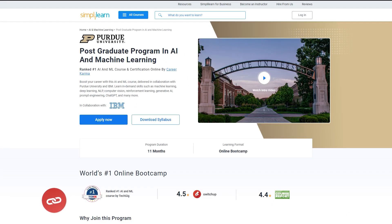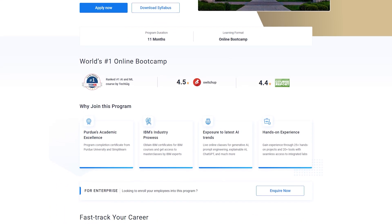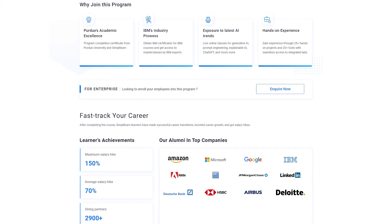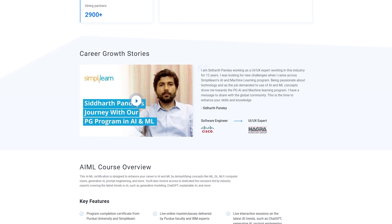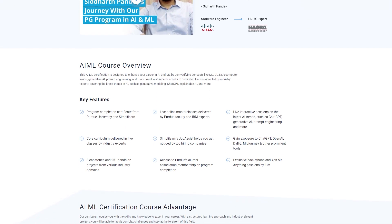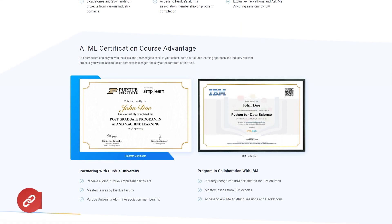Just a quick info for you: if you want to enhance your career in AI, check out Simply Learn's Postgraduate Program in AI and Machine Learning with Purdue University and IBM. This program is perfect for aspiring AI enthusiasts and professionals looking to switch careers. You can gain expertise in generative AI, prompt engineering, ChatGPT, and explainable AI. Hurry up and enroll now — you can find the course link in the description box and pinned comment.